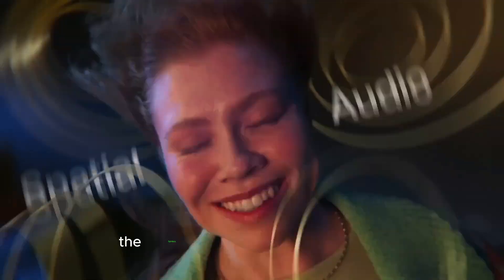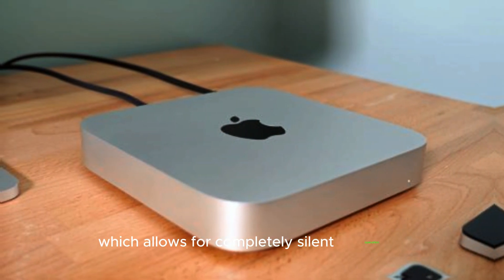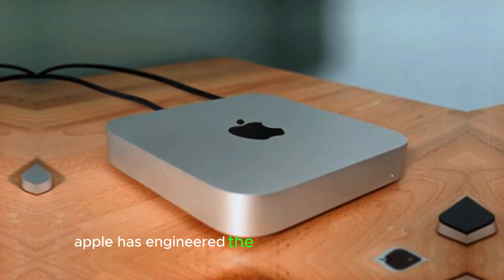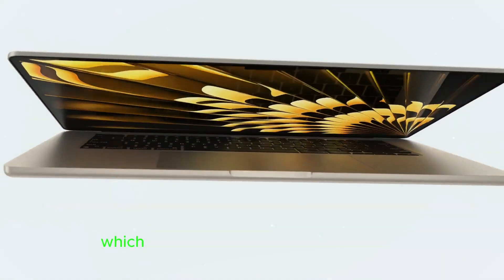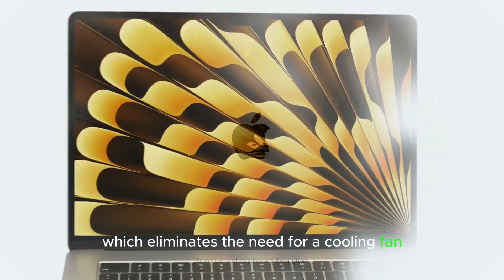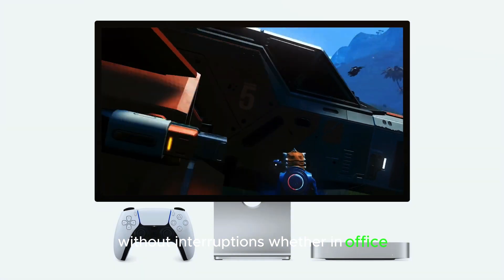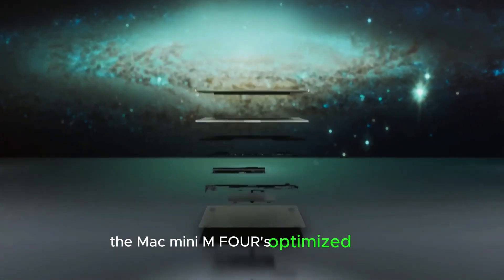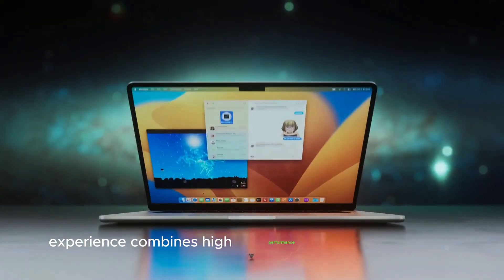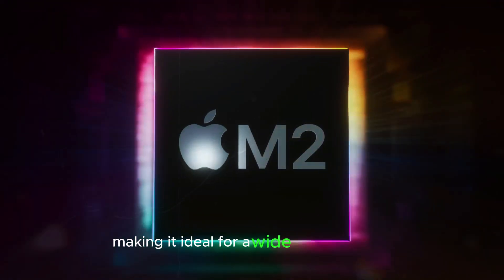Another standout feature is the fanless design of the Mac Mini M4, which allows for completely silent operation. Apple has engineered the M4 chip to run efficiently, staying cool even during heavy workloads, which eliminates the need for a cooling fan. This means users can work in quiet environments without interruptions, whether in an office, a studio, or at home. Altogether, the Mac Mini M4's optimized macOS experience combines high performance with an ergonomic, noise-free design, making it ideal for a wide range of tasks.